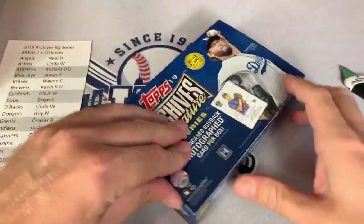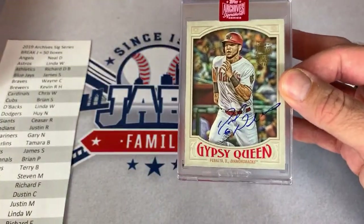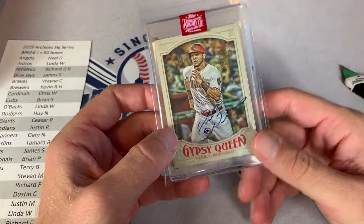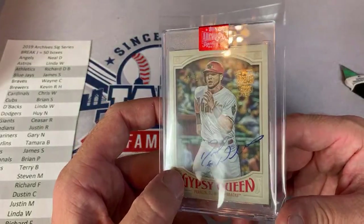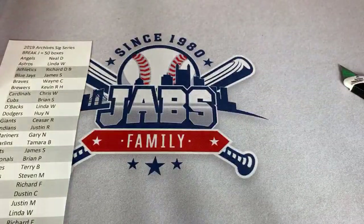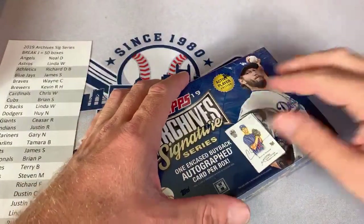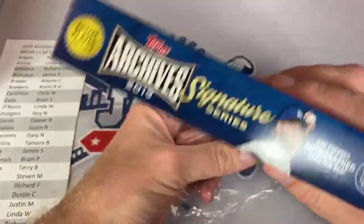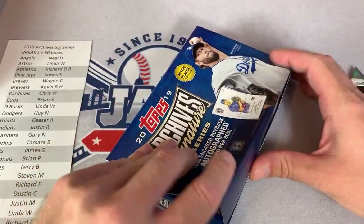Our next one is a David Peralta again for the D-backs — another Diamondbacks card for Linda W. How much is a single box? When they came out they were between $50 and $59. They've come down a little though — maybe a couple boxes for under $50 on eBay, maybe even $40. There is a pretty big risk-reward factor: you're either going to get a Jed Lowry or Domingo Santana, or you might end up getting Mike Trout or Aaron Judge. We haven't got a huge hit yet — but let's see.